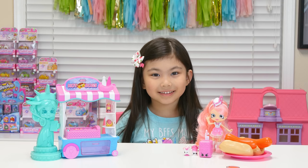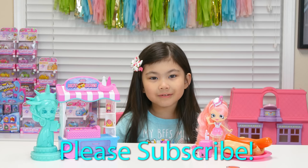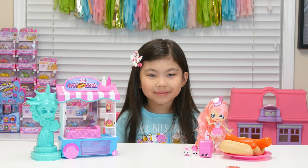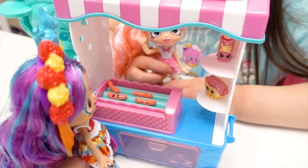Come and see us in New York and get a hot dog. Okay, that sounds good. Thanks for watching. Please subscribe and give me a thumbs up. Bye. Bye. This smells so good. I'm willing to try your hot dog.